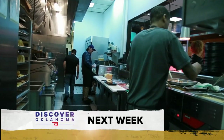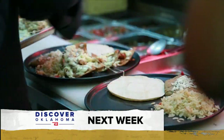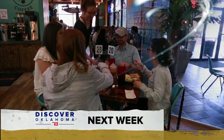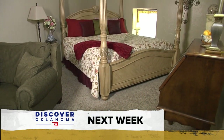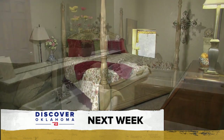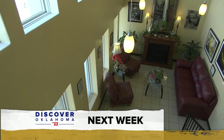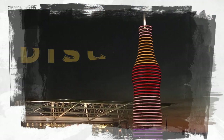Coming up next Saturday on Discover Oklahoma — we're talking tacos. Find some of the best Mexican food in central Oklahoma, plus one of the most relaxing bed and breakfasts in the state. We're headed to southern Oklahoma to relax at this hot spot. It's all coming up next Saturday night right here on Discover Oklahoma. Until next time, remember — there's always something to discover in Oklahoma.